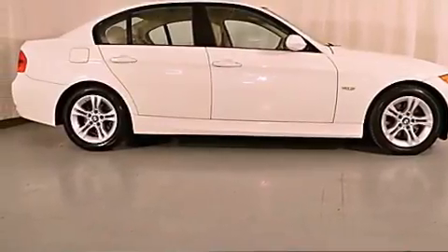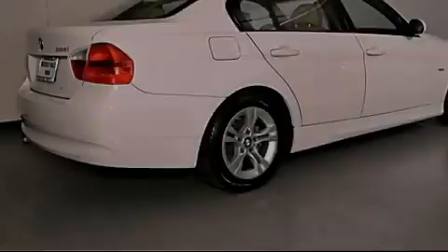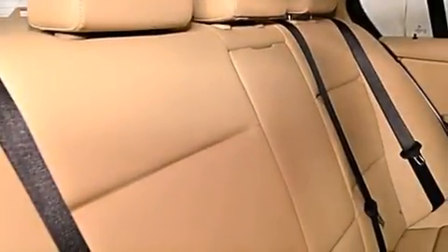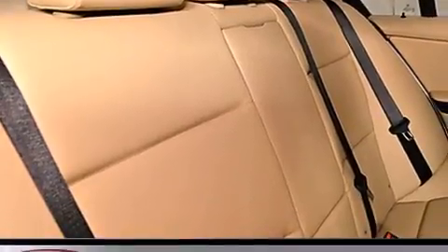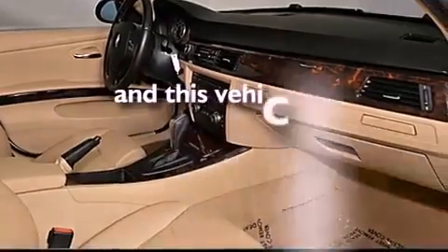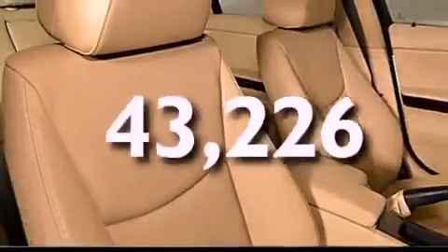Features include a power moonroof, air conditioning with automatic climate control, cruise control, a CD player, a leather-wrapped steering wheel, a passenger-side vanity mirror, front fog lights, traction control, and a rear window defroster. This vehicle has fewer than 44,000 miles on the odometer.